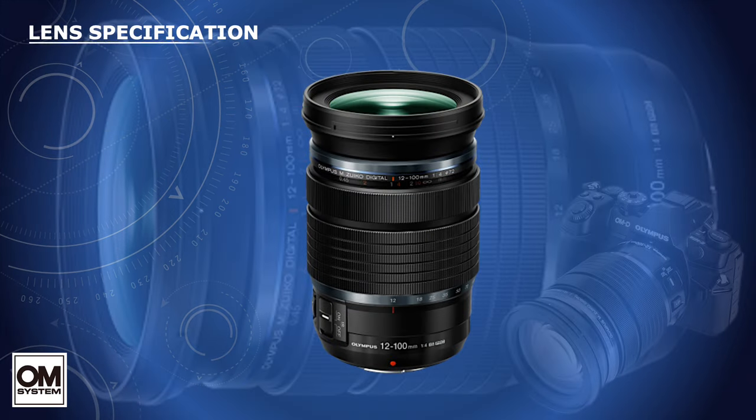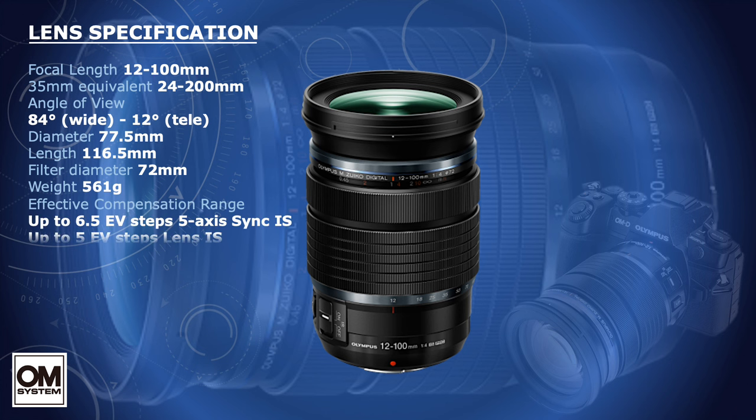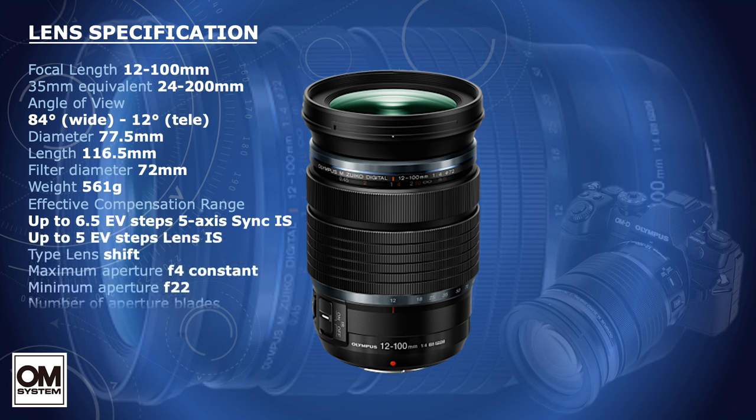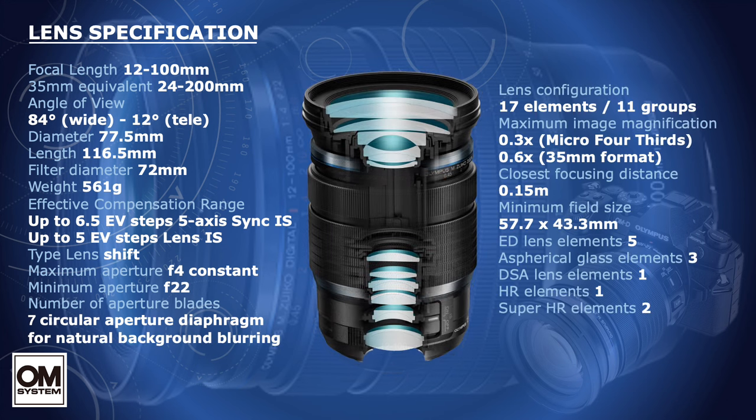One of the most celebrated Zuiko lenses that is universally admired is the 12-100 Pro — that is 24-200mm in 35mm film — a mid-range telephoto with f4 constant aperture over its 8.5x zoom ratio. It is an optic that crosses the divide between all-purpose and specialist, featuring techniques thought to be difficult a few years ago, made possible by qualities exclusive to Micro Four-Thirds, but dismissed by those who prioritise pixel count over capability.